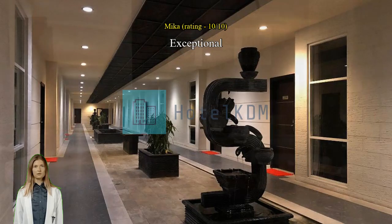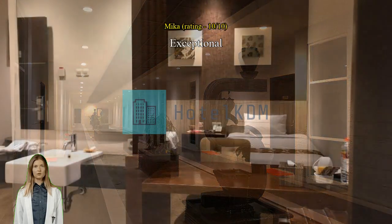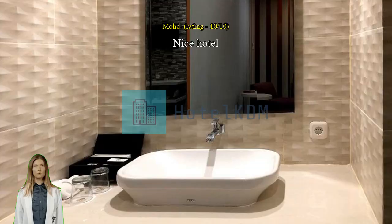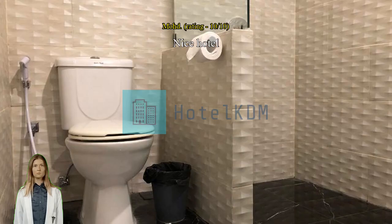Kamar hotel good — kamar nyaman dan bersih, kumakasar nyaman.